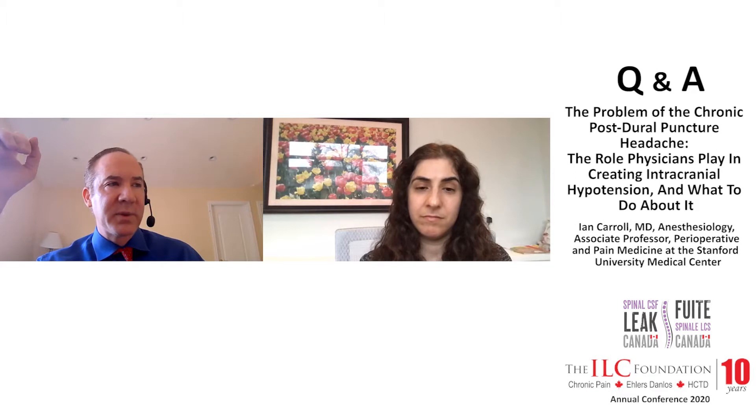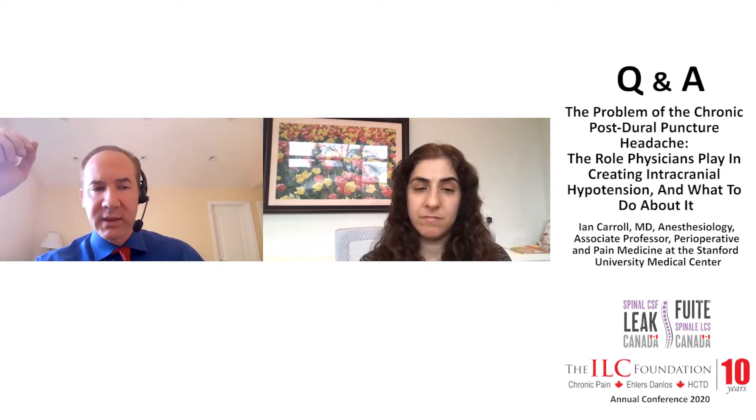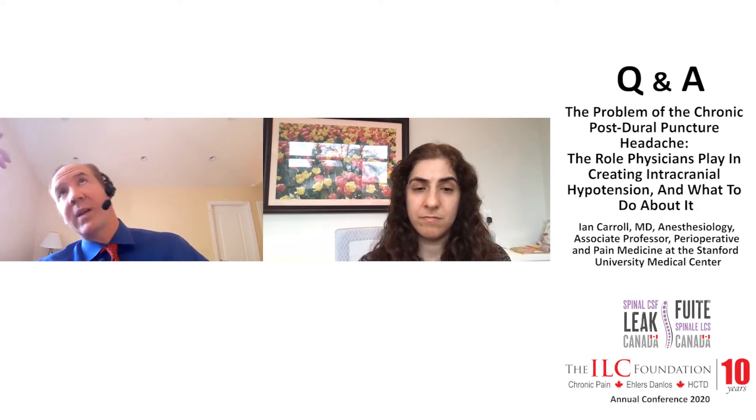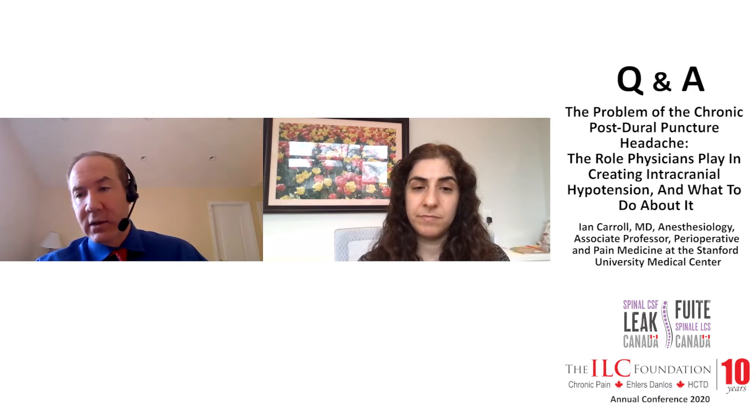Our experience has been that when you patch at those locations, your success rate goes up significantly. Maybe 20 or 30% get better with one patch, but with repeated patches that number goes up to 50-60%. In a subgroup of those people, you can put two CCs of fibrin glue on what you think is leaking, and they'll get better for three or four weeks, then their symptoms come back — but then you know that structure is near the leak, because two CCs does not spread far.